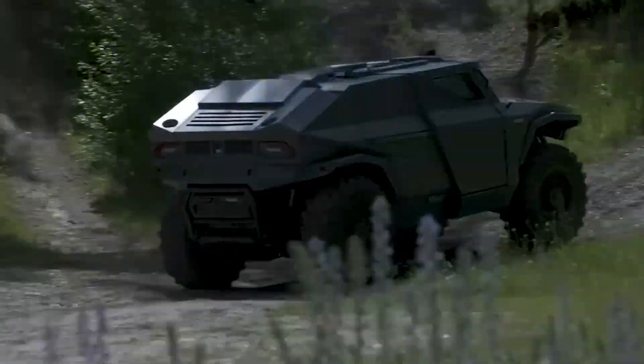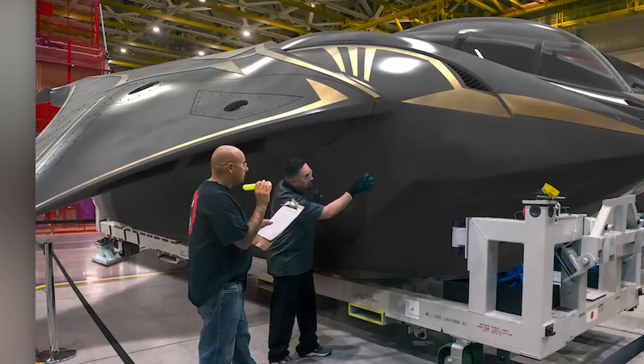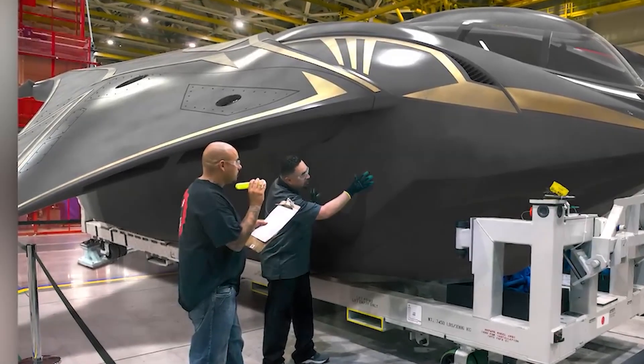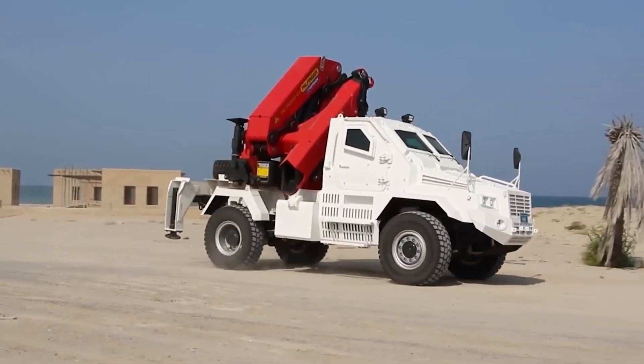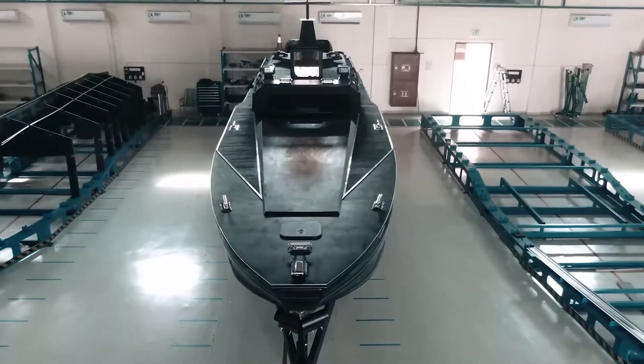Ever wondered what the future of armored vehicles looks like? Prepare to be amazed by these cutting-edge machines designed to withstand the most extreme conditions — from amphibious troop carriers to stealthy submarines. The world of armored vehicles is evolving astonishingly.